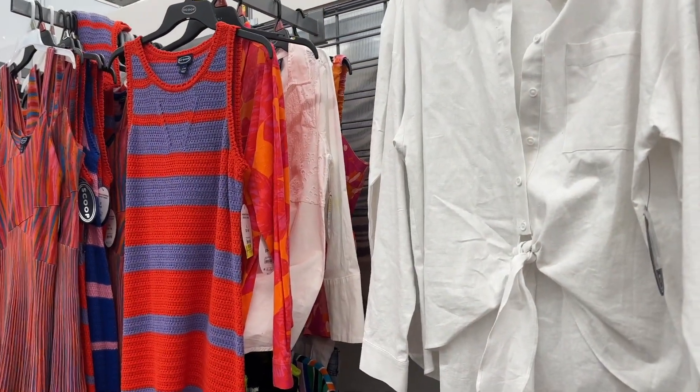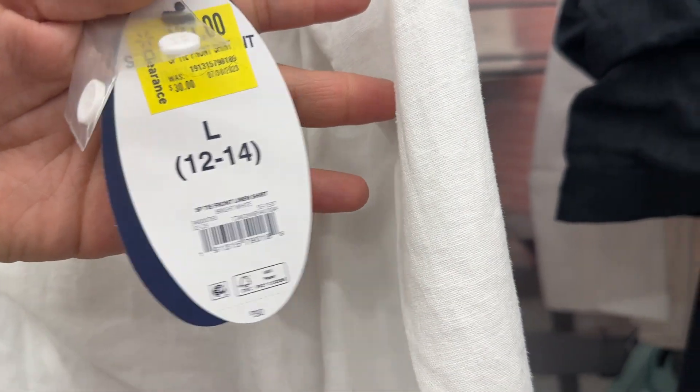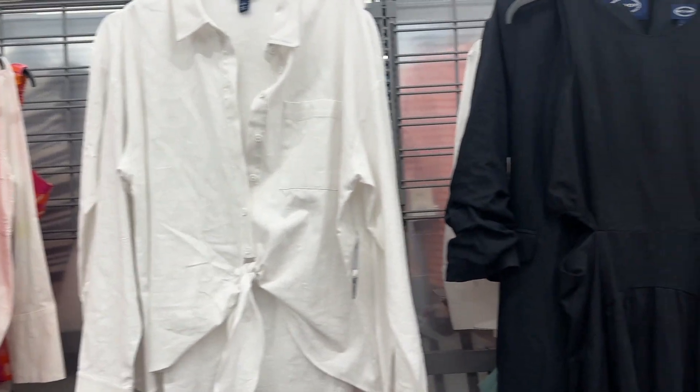There are markdowns all over the store. Anything with a yellow tag — if it's clothing — is an additional 50% off. So make sure to check out your local Walmart!